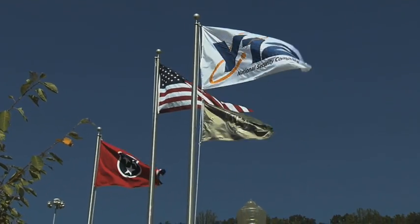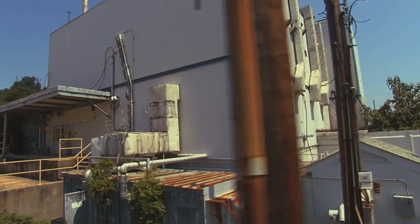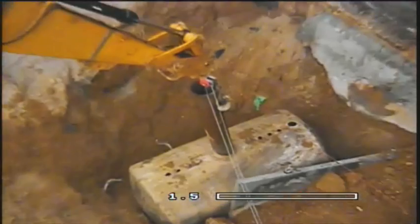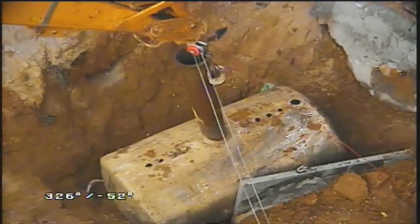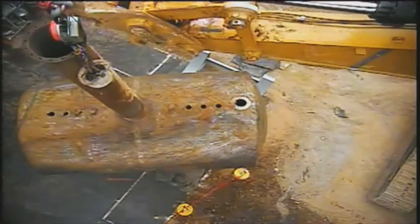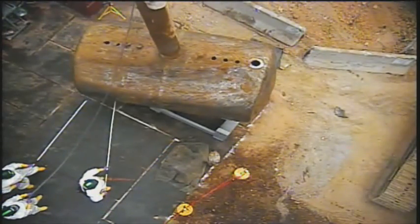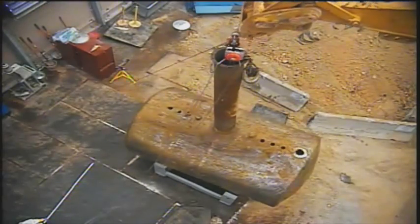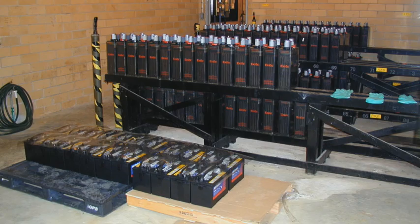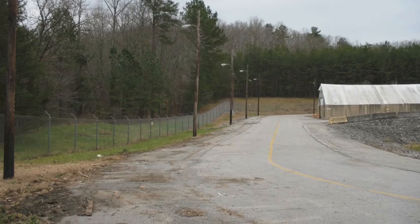At other Oak Ridge Reservation sites, UCOR directs environmental cleanup of contaminated sites and maintains safe configuration of buildings and structures slated for future cleanup. At DOE's request, UCOR stepped in to address the largest contributor of groundwater contamination at Oak Ridge National Lab — a 6,500-pound liquid waste storage tank buried 10 feet below grade. After tens of millions of dollars spent since the mid-1990s to minimize contaminant release, UCOR completed the project in just eight months.